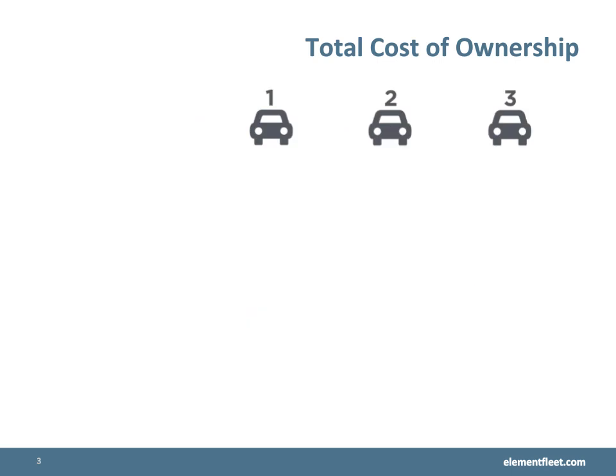Let me give you an example. Let's look at these three vehicles. We will look at how their total cost of ownership changes as we look at each contributing factor. We assume that all of these vehicles can do the job equally, so we will only concentrate on the cost.